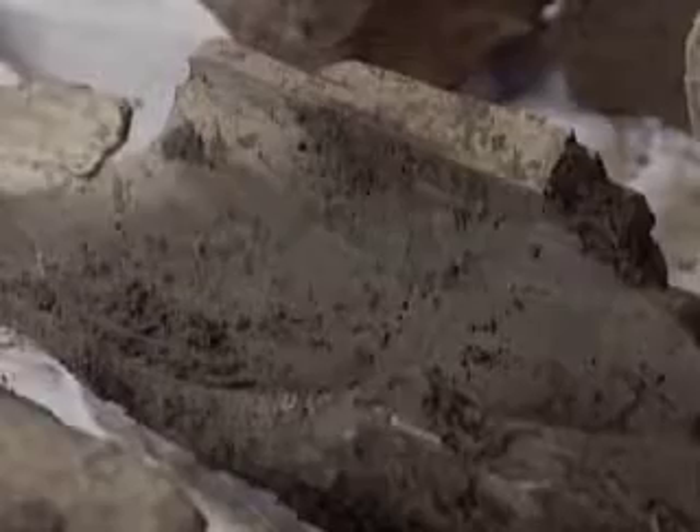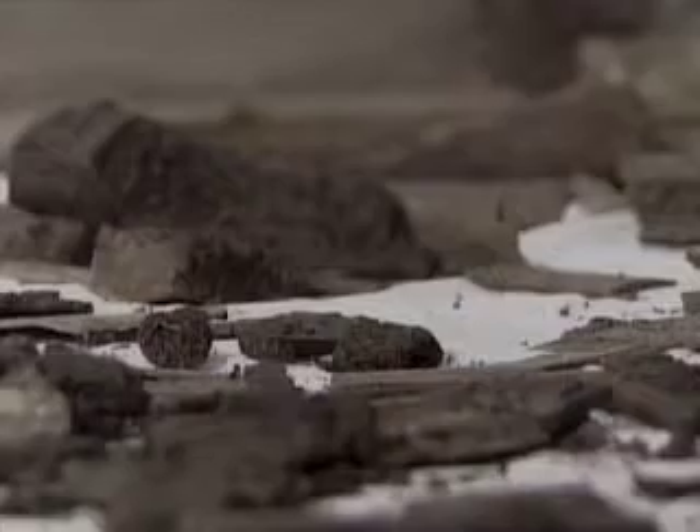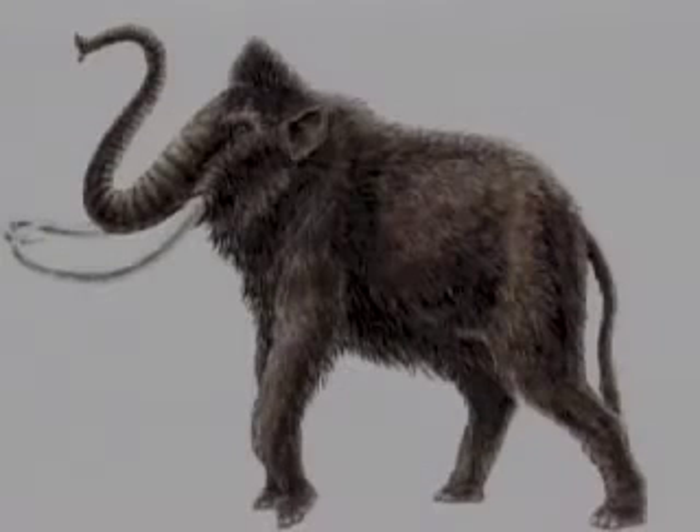Not knowing what exactly it was, a paleontologist from the University of Michigan — not Ross Geller — determined that it was the remains of an ancient mastodon. Or as we in the idiot world call it, a big hairy elephant.